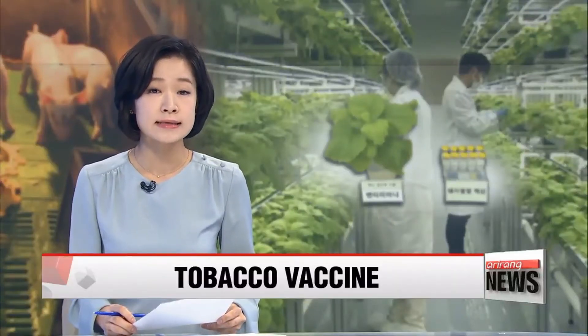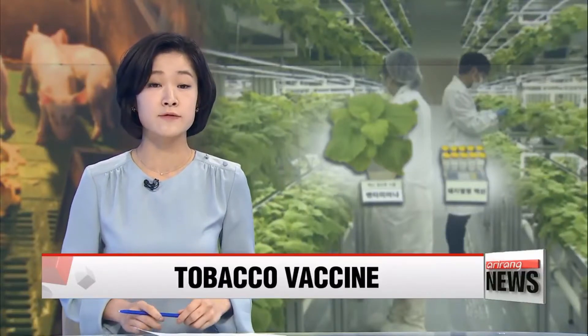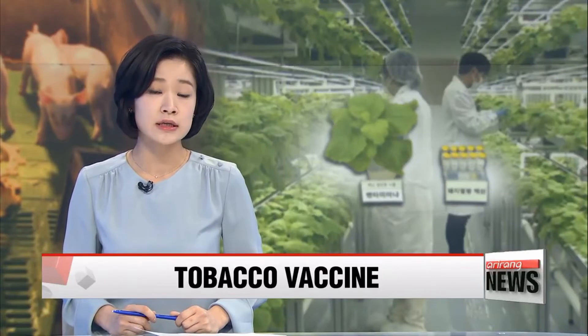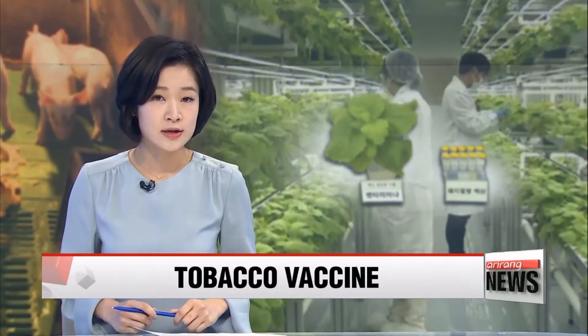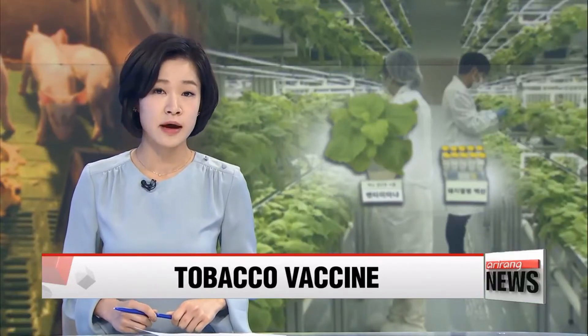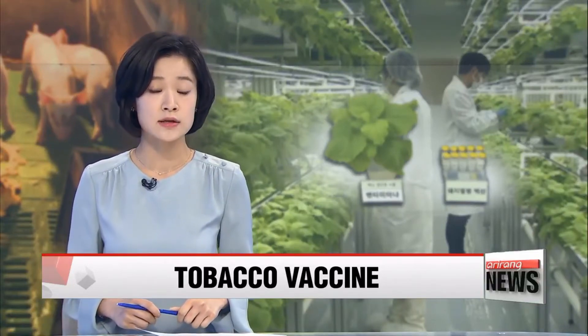Korean researchers have found a new way to mass-produce vaccines for pigs against foot and mouth disease, and they use an unusual ingredient: tobacco leaves. It's cost-effective and hopefully can help Korea stay free from foot and mouth disease. Our Park Se-young tells us more.